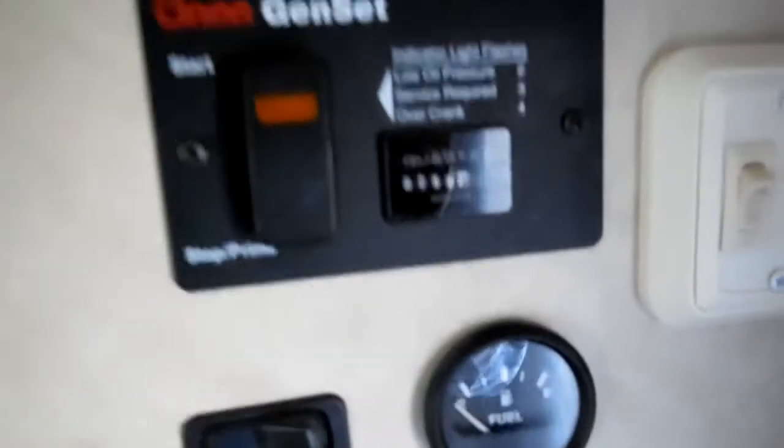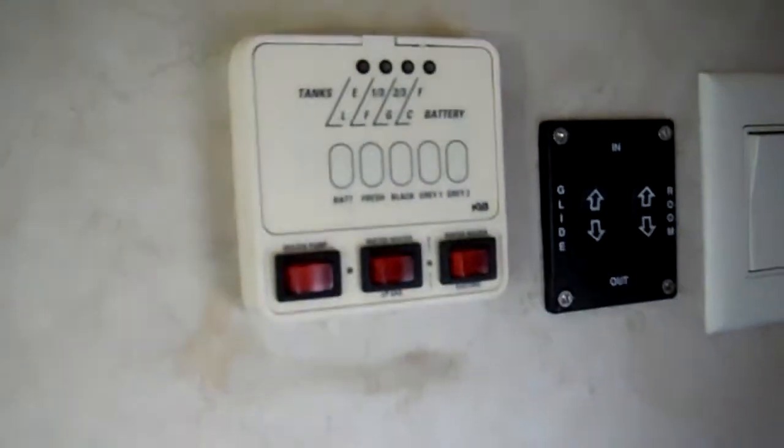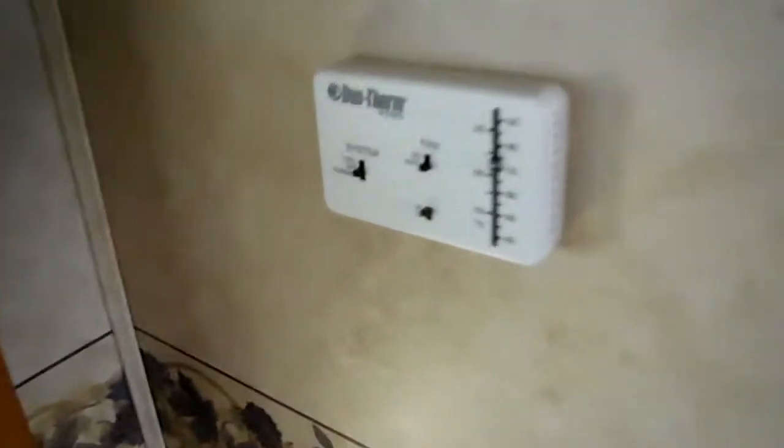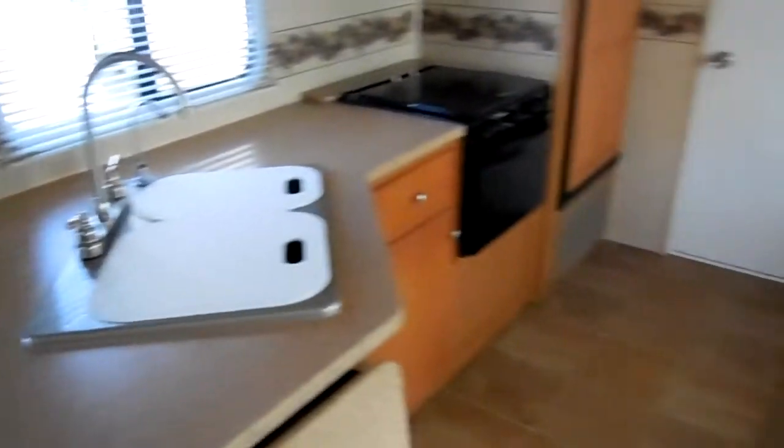Fire extinguisher right here by the door. You've got your generator start/stop switch. 298 hours on the generator — a generator that normally runs for about 3,000 to 4,000 hours, so you'll never have to worry about wearing it out. Monitor panel — it's got the 10-gallon water heater that runs off LP or electric, both power slide-out buttons, and your fuel gauge. Outside light and thermostat for your heat and air. Notice all the nice woodwork around the slide-out and the molding inside — really some nice touches Dutchman put on this RV.